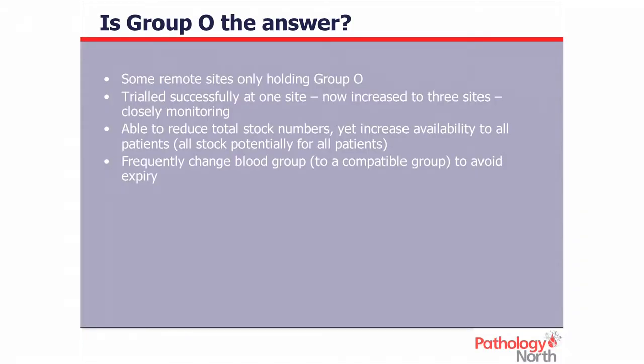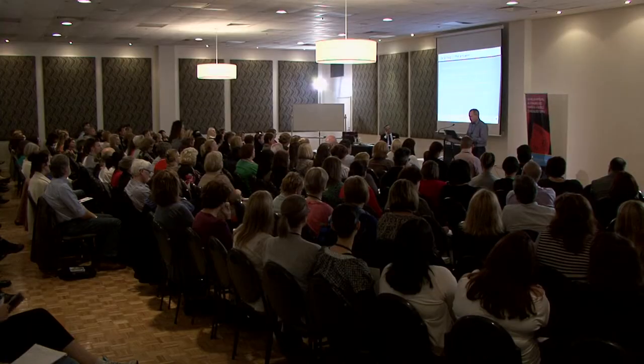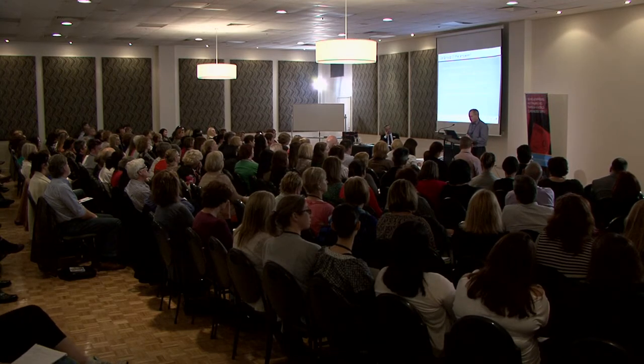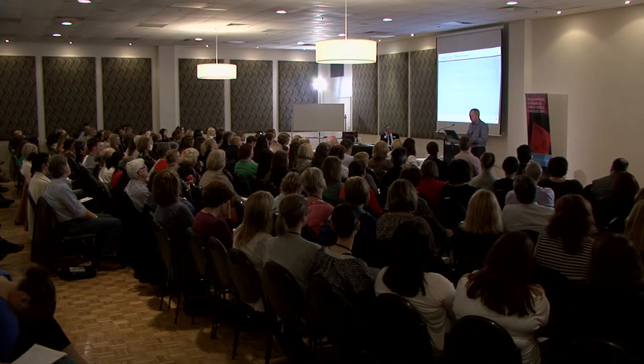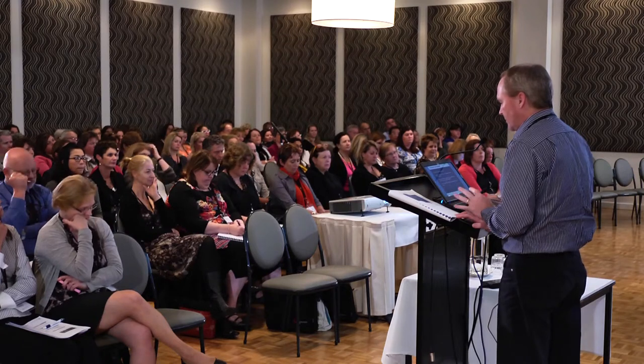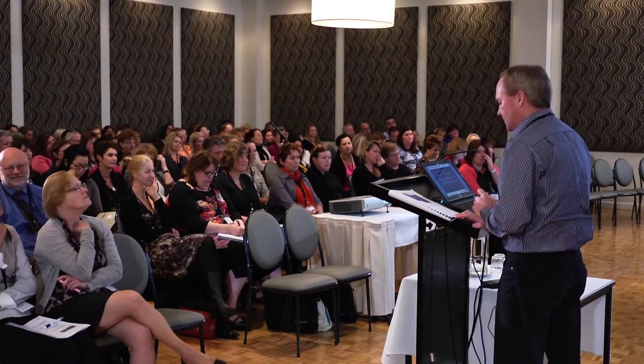This year we're looking at about 2.1% expiry to date, mostly because of the age of blood we're getting out of the Red Cross. We monitor the age of stock at remote laboratories daily — sometimes a couple of times a day — and we recall all units at 21 days of age. About 18 months ago, we commenced holding only Group O at our Musslebrook Hospital, as we were noticing a lot of blood being transferred backwards and forwards. It worked so well that we've since implemented it at another two sites. By changing to Group O only, we decreased total stock numbers while increasing availability for all patients. We constantly change blood groups to avoid wastage, always going to a compatible group, and this stops us expiring blood due to age as well.